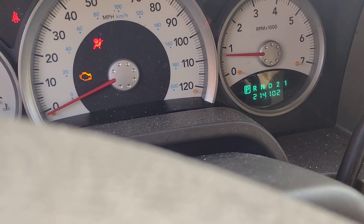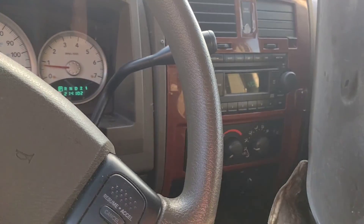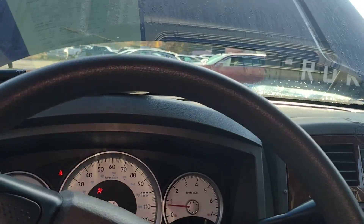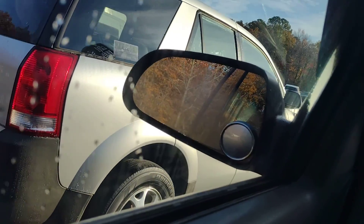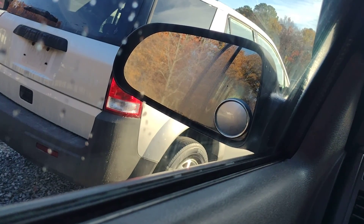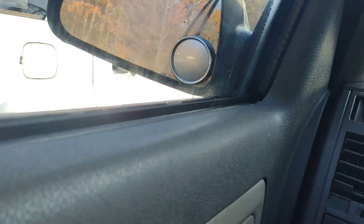For the mileage, we are showing 214,102. CD player is bad — I established that when I turned it. So CD player is not functional. The guy said there was no reverse in it, but it definitely has reverse and it's got drive. Maybe that water's cleared out of that ECM.